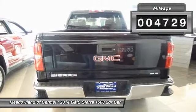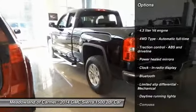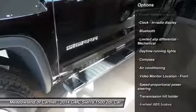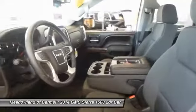Here are some of this vehicle's great options: traction control, front air conditioning, automatic transmission, Bluetooth, cruise control, power windows, trip computer, passenger airbag, compass, and remote power door locks.